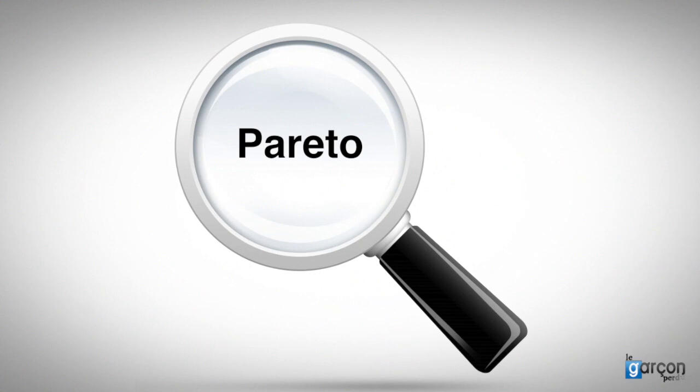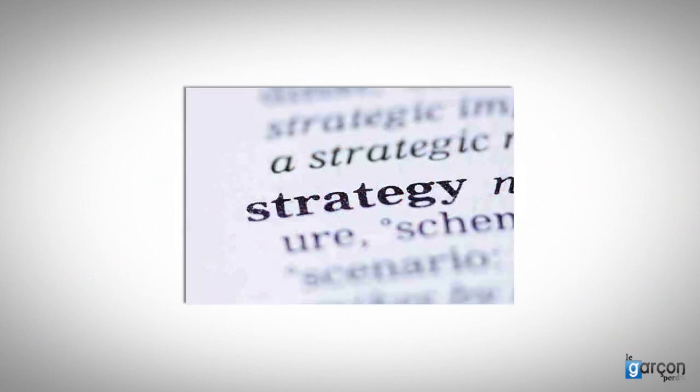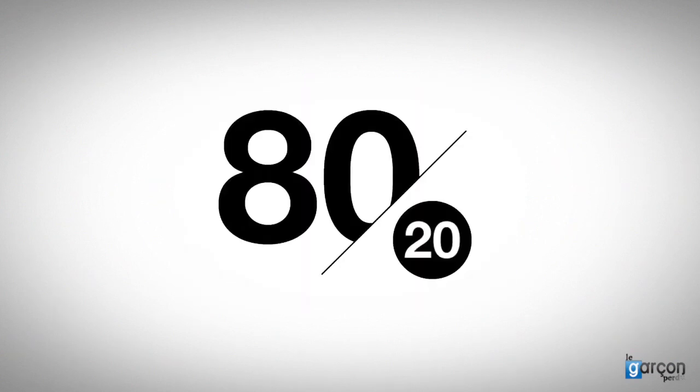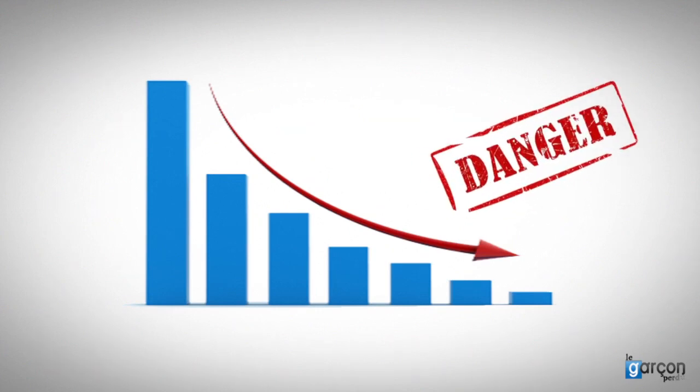There are two key problems. Firstly, Pareto is a prioritising tool, not a strategy tool. Secondly, Pareto implies paying attention to the vital few. The corollary is that we do not pay as much attention to the long tail of low-value spends. This is dangerous, as there may be showstoppers in the tail of low-value spends that cause problems unless we manage them carefully.